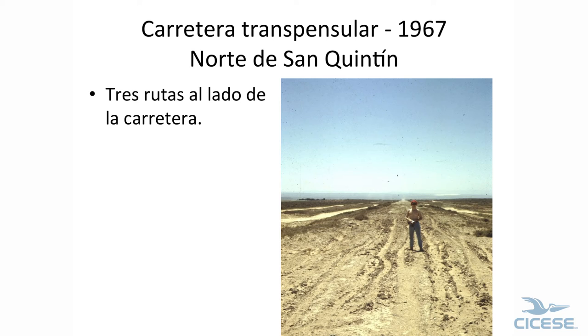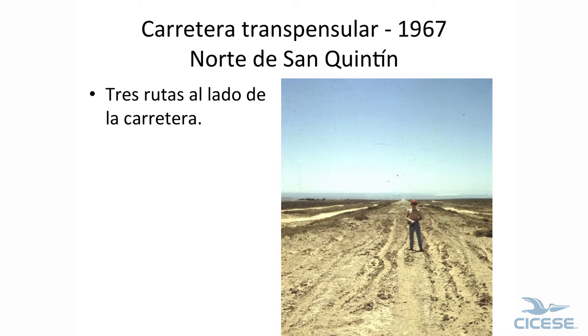Going down — this is 1967, and this is the main highway north of San Quentin. The Socorro sand dunes are here; we're about 20 kilometers north of San Quentin. This is the main road, and these are all what we drove on most of the time. That's a truck right there, so this is what we faced.